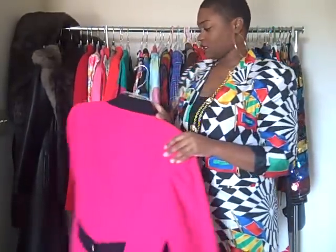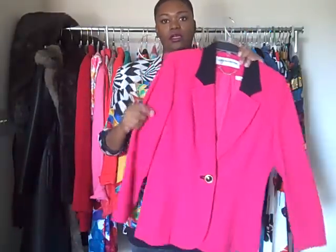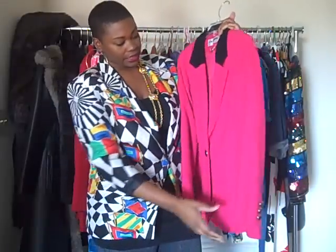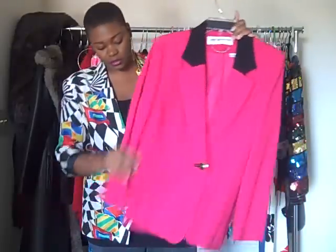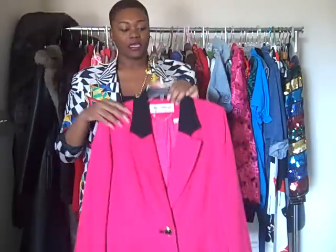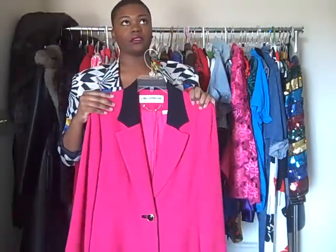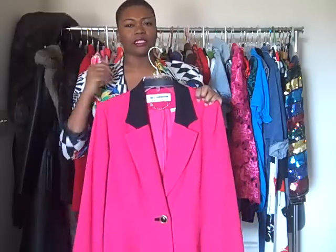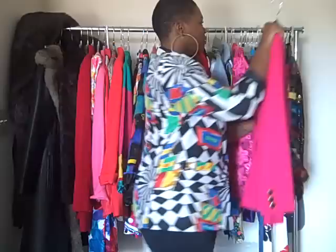Next is this — a wool fuchsia blazer by Liz Claymore. It has this black trim and a black piece at the back with an oversized button with gold detail. This is on sale. I'm not sure of the exact price, but I would say it's about $11 to $13 right now on my website.